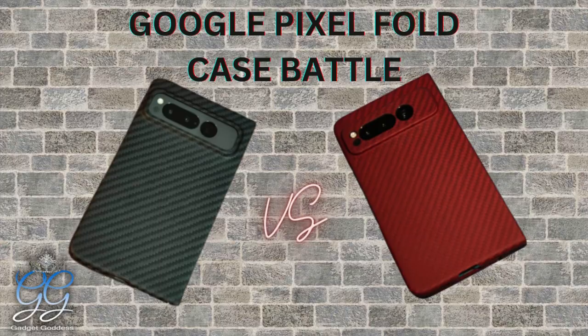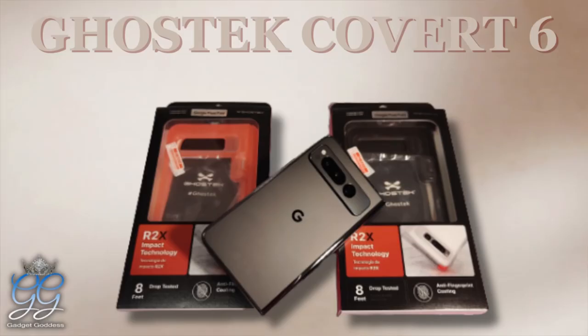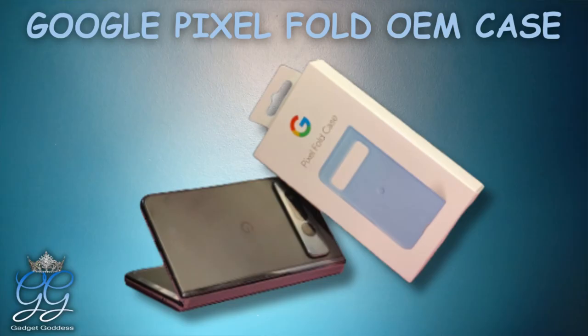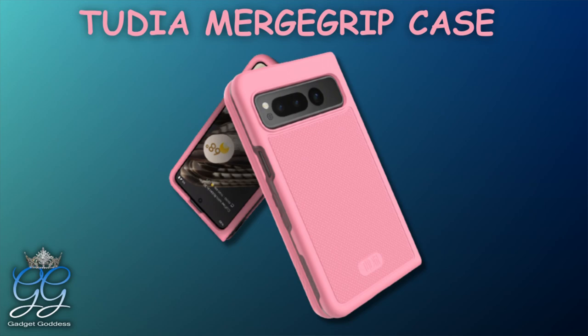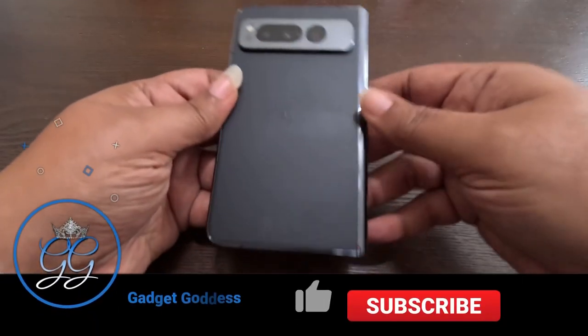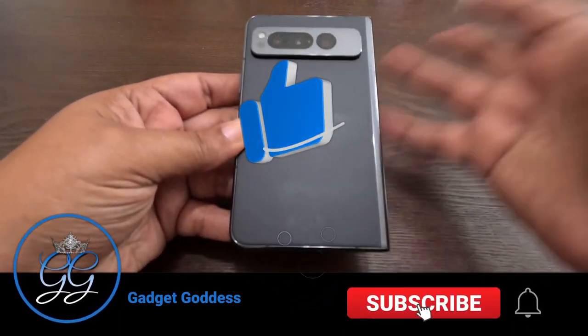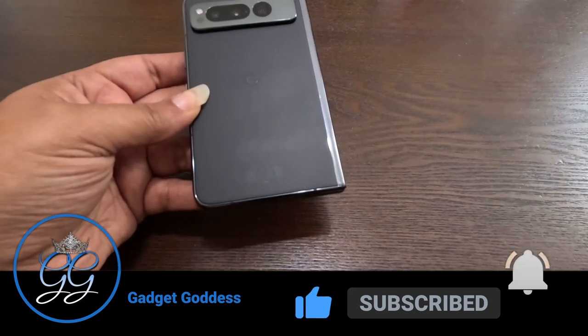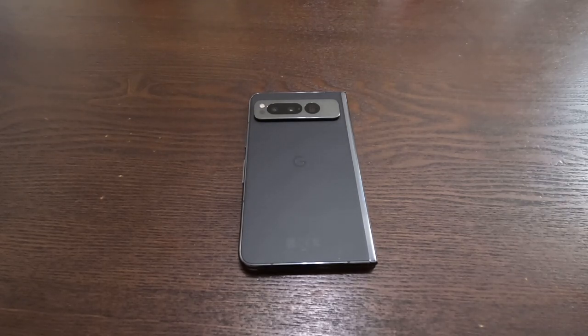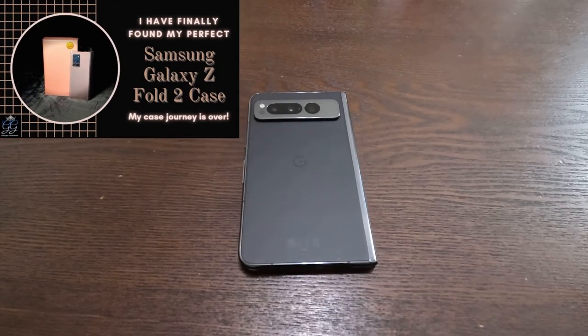Hey, it's Kimmy the Gadget Goddess, and today I have my last - I'm saying this now, speaking it to existence - last case I'm purchasing for the Google Pixel Fold. This one's gonna be for my ladies; stay guys, stay and watch, you might want to get one of these for your girl. I'm always on the hunt for something that makes a very man-like phone more feminine. I had a long journey finding my case for the Samsung Fold 2, and this is similar to that.